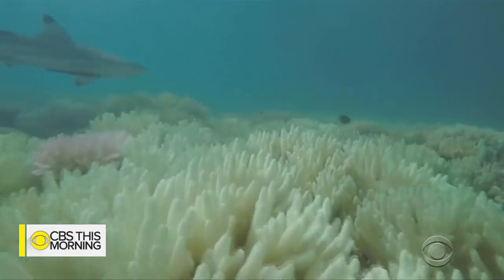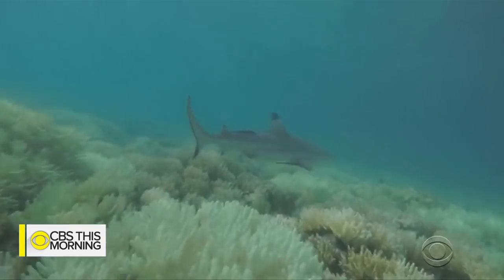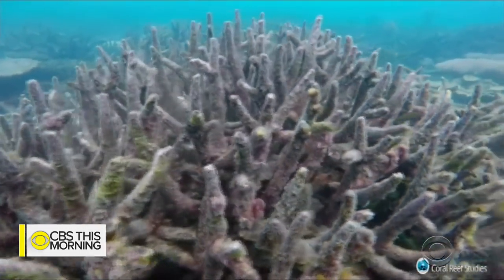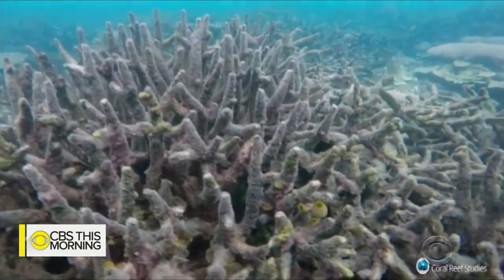So-called ocean heat waves are happening more often, lasting longer, and becoming more severe. That's according to recent data published in scientific journals. Researchers compared the phenomenon with wildfires on land — but instead of wiping out forests, they destroy kelp, seagrass, and coral reefs underwater.